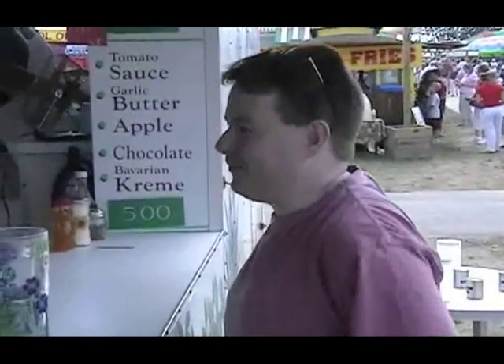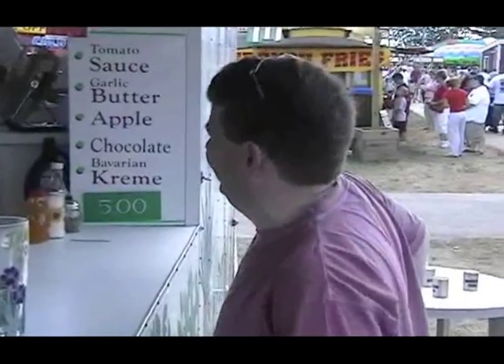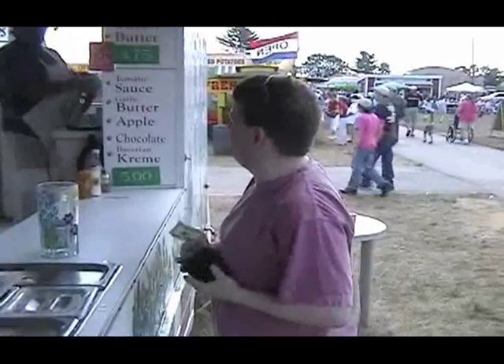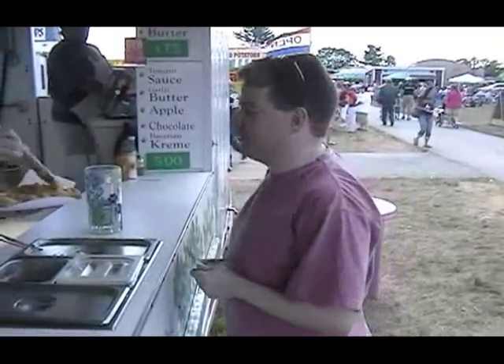Look at that. Let me have my first one. Come on, it's your third. A little butter on that? Yes, butter. And then I'm going to go with the traditional powdered sugar.